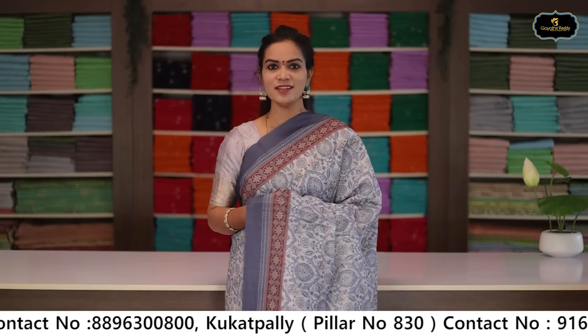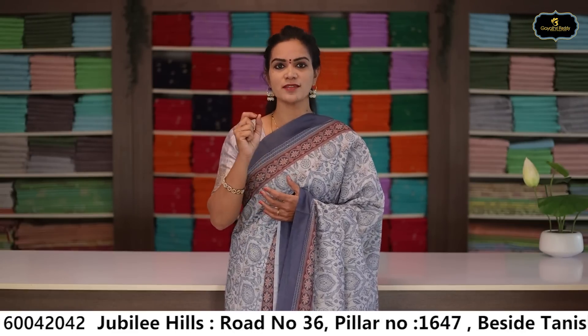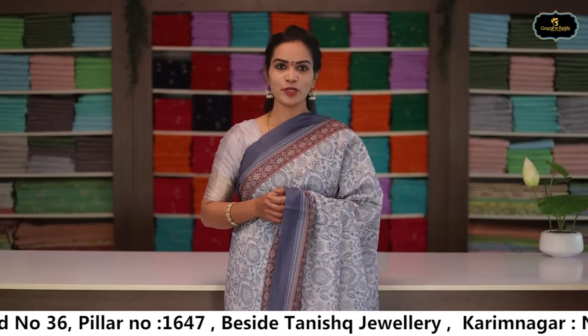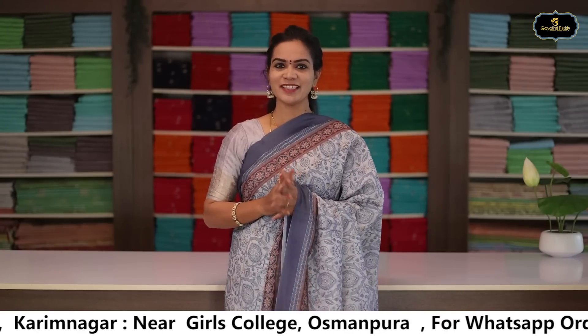Check out the website, purchase, and go to the description to check out the images and pictures. You can also visit our stores directly — Sainikpuri, Kukatpalli, Jubilee Hills, Karimnagar. Happy shopping. Namaste.